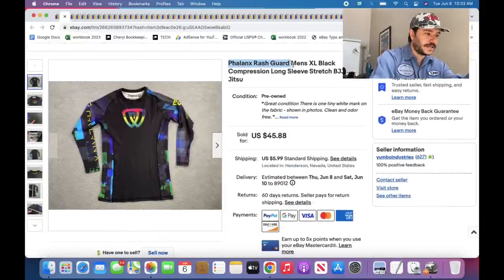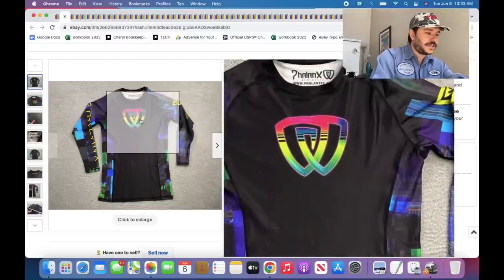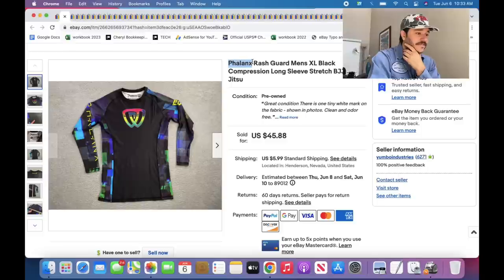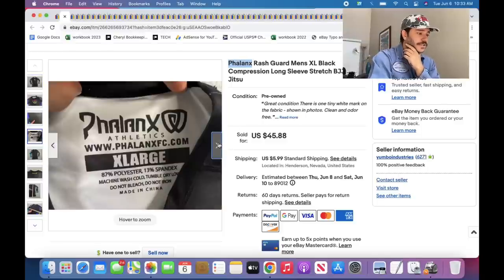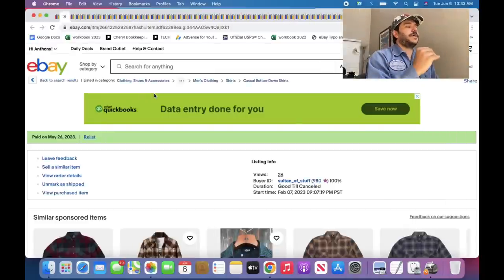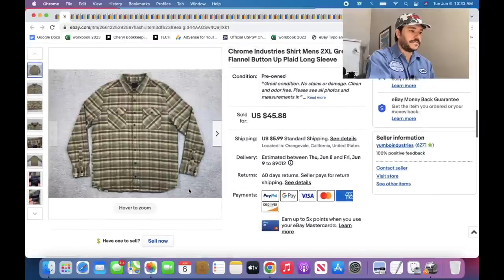This is called a rash guard — it's a jiu-jitsu rash guard. I found like 20 of these in the thrift the other day and they're all super good. This company is called Phalanx. I sold most of these super fast — I listed them all at like $45 and sold them at like $35 and up. Every time you find a rash guard, look it up. They look cheap and feel kind of cheap, but they're good.